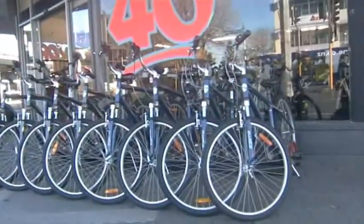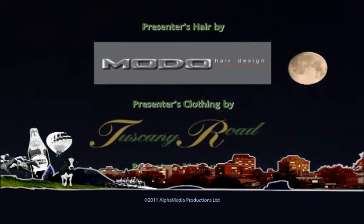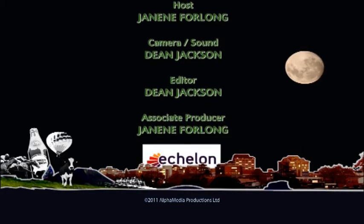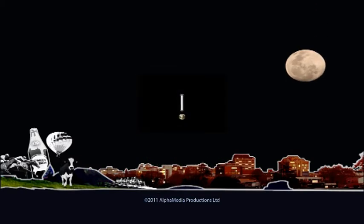If you'd like to find out more about the show, check out our website tvcentral.co.nz, and of course there is our Facebook page, Destination Central. If you're in any of the businesses you saw on the show today, do let them know you saw them on Destination Central. Have a great week. This has been an Alpha Media Production, a division of Television Media Group.